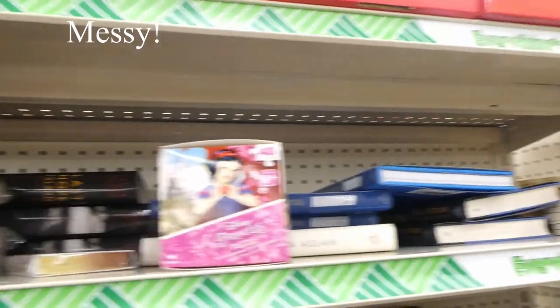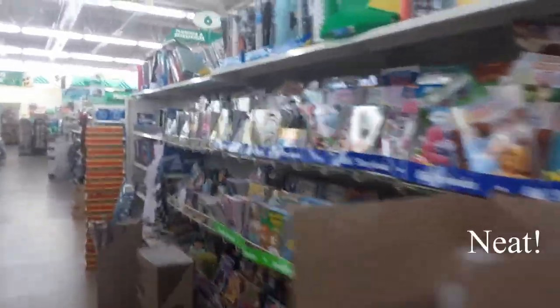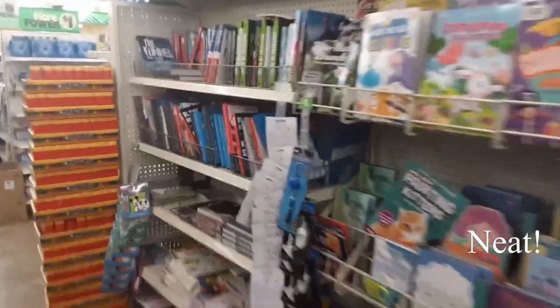I wanted to challenge myself by going to three different Dollar Trees — one I did a few months ago which is my local Dollar Tree, and two I have never been to. I wanted to see the variance of books each of them had, not only over a span of time but also over a span of place. Then I wanted to read them all and see if these books are actually decent. Over the next two weeks I'm going to be trying to read all nine books.